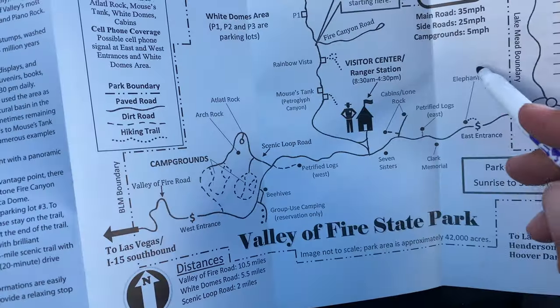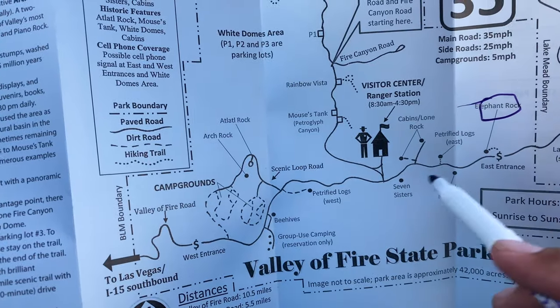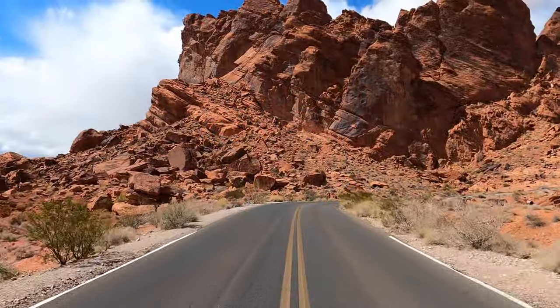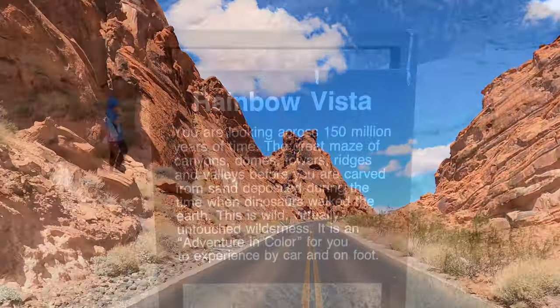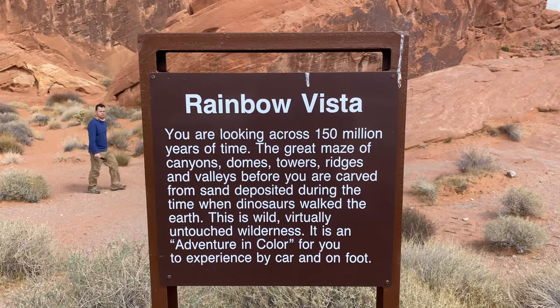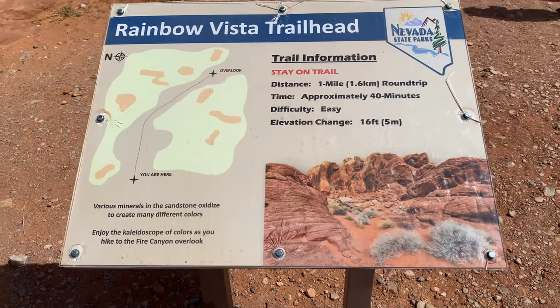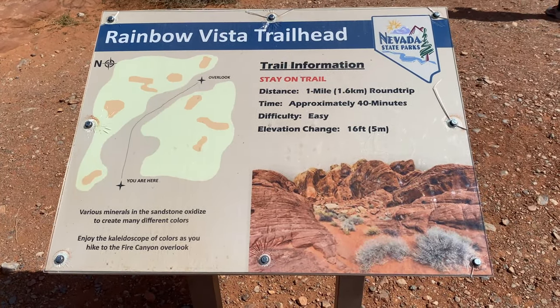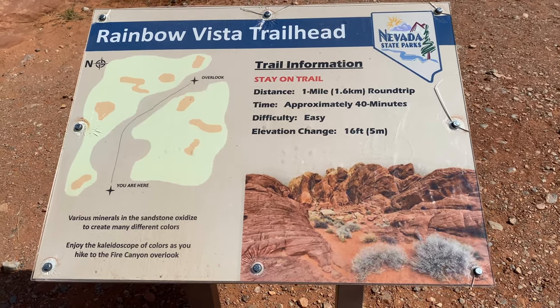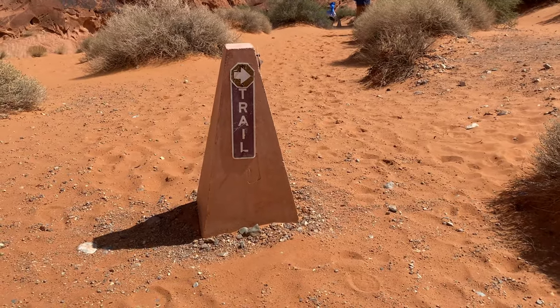We found exactly what I was looking for. We already got to see Elephant Rock, so I think our next stop is going to be Rainbow Vista. This is going to be a one-mile hike round trip with very little elevation gain, and it's rated easy. Let's head over there and see what we find.